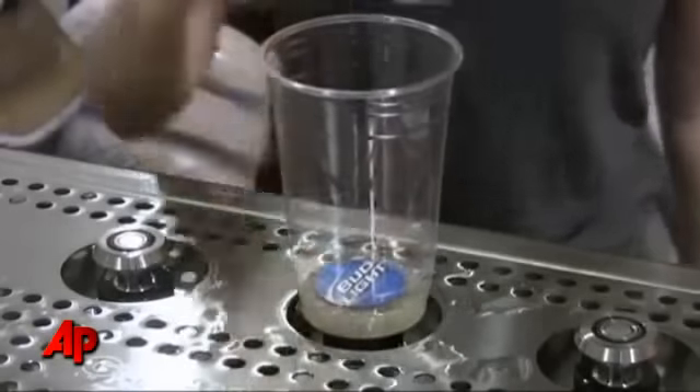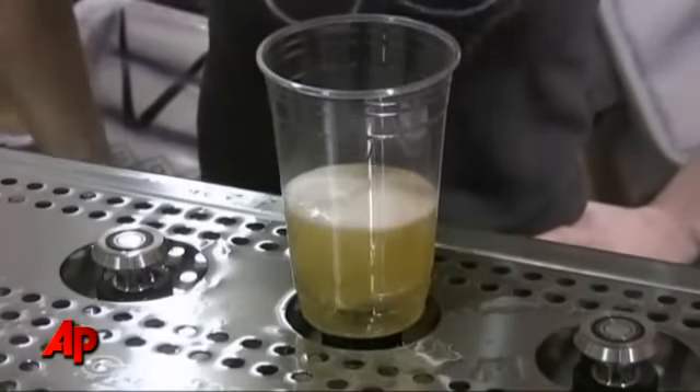This device is called Bottoms Up, and it's touted as the world's fastest beer dispensing system. It takes an empty beer cup with a coin at the bottom and places it right on top of the taps, and the beer goes from the bottom of the cup to the top, guaranteeing that a 20-ounce beer is a 20-ounce beer every time — no foam, no wasted beer.